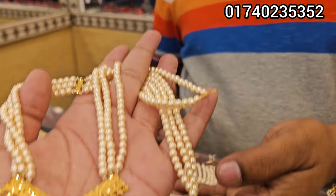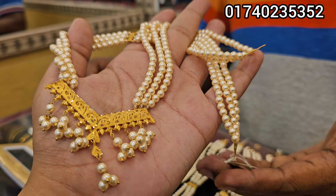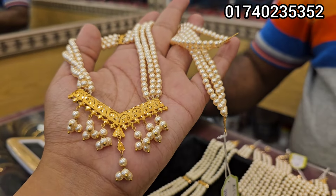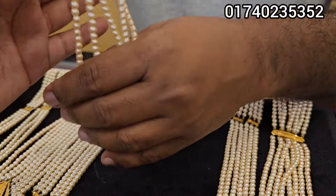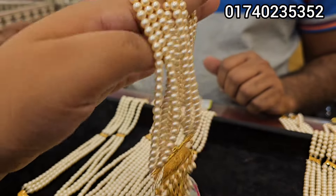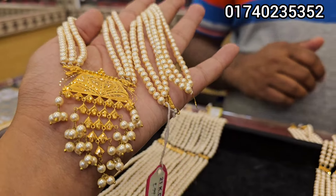How are you doing this? This is a very beautiful one. It's a very beautiful one. See this one. Four of them. It's a beautiful one.